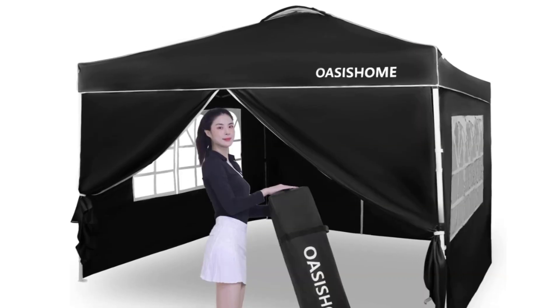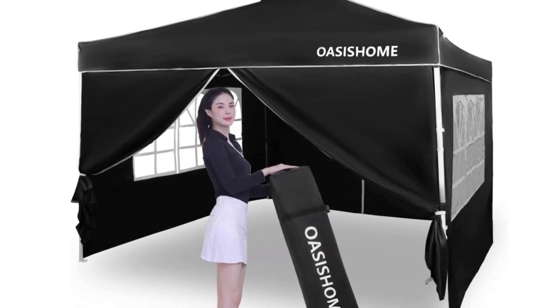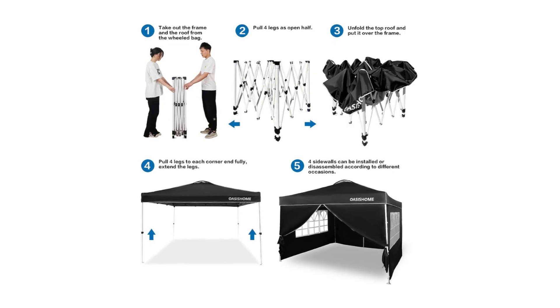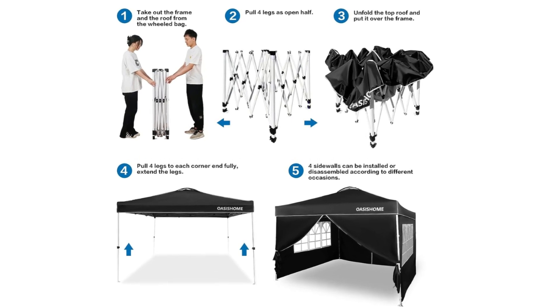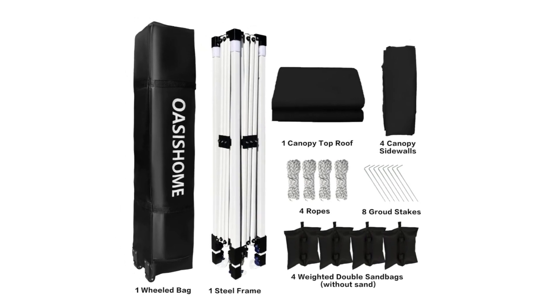Number 3 — what is included? A 10 by 10 feet pop-up frame, a 10 by 10 feet top roof, removable high-density fabric sidewalls — two with zippers as doors and two with windows for view — plus a bonus upgraded durable wheeled roller bag, four sandbags, eight tent stakes, and four ropes.